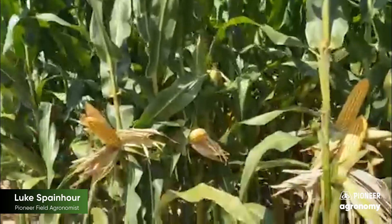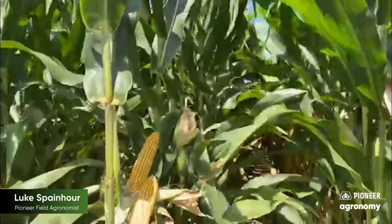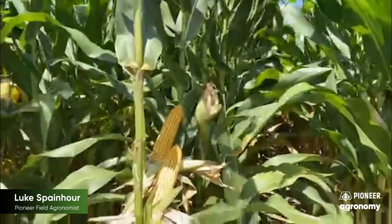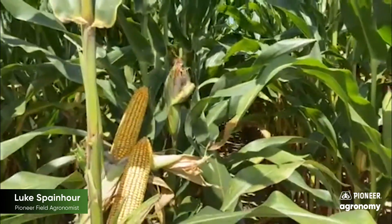116 day that silks at 117. We're very excited about this product because it brings that more modern plant structure, lower plant height, lower ear placement, has strong roots with solid stalks.